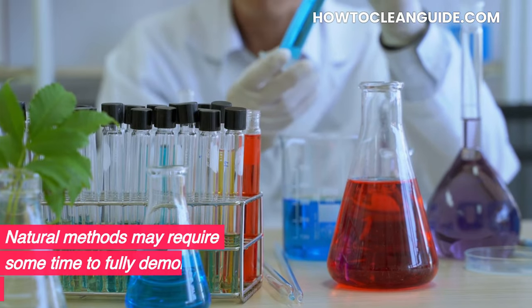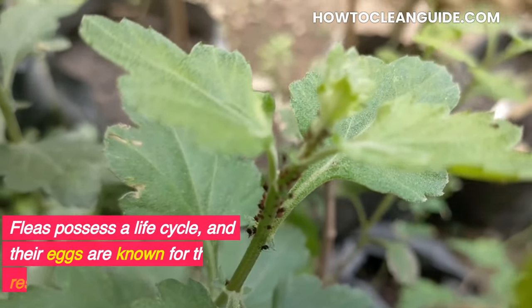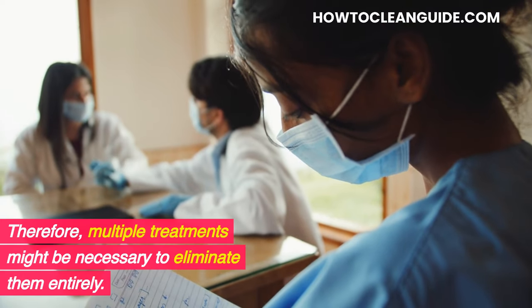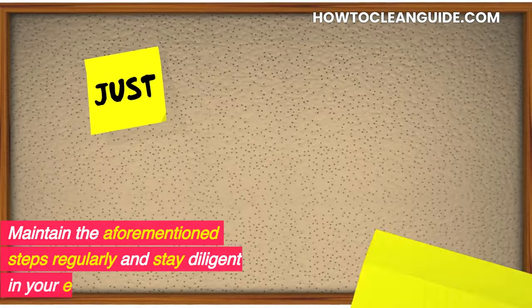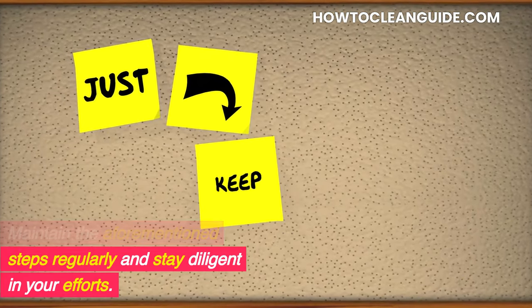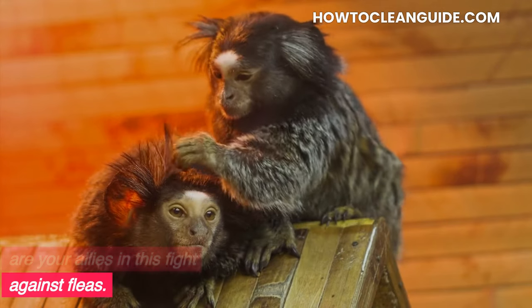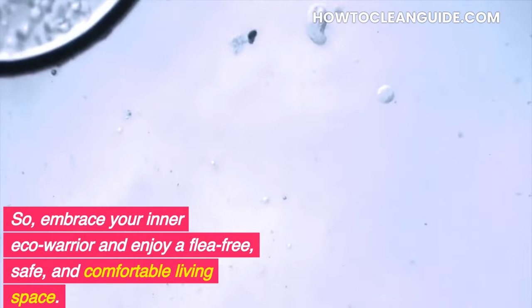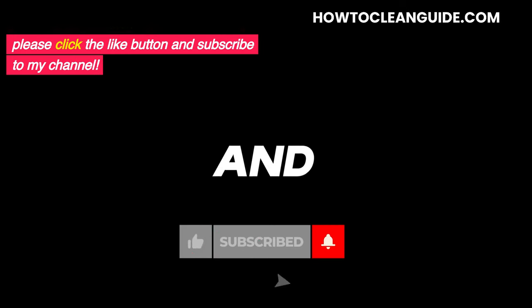Natural methods may require some time to fully demonstrate their effectiveness. Fleas possess a life cycle, and their eggs are known for their resilience. Therefore, multiple treatments might be necessary to eliminate them entirely. Maintain the aforementioned steps regularly and stay diligent in your efforts. Thoroughness and consistency are your allies in this fight against fleas. So embrace your inner eco-warrior and enjoy a flea-free, safe, and comfortable living space. If you enjoyed watching this video, then please click the like button and subscribe to my channel.